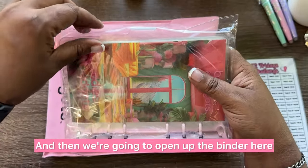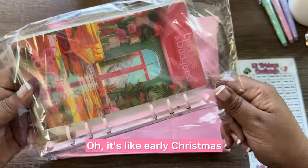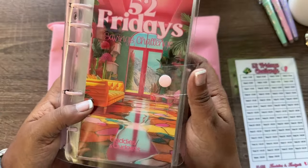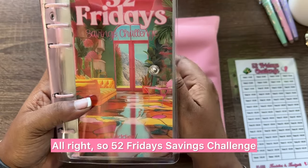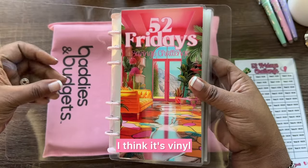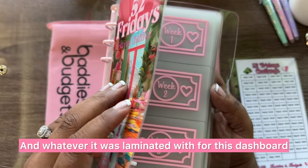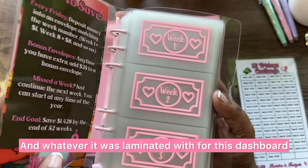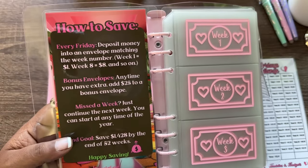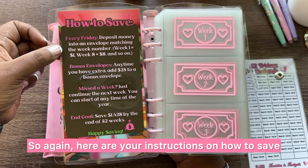Now we're going to open up the binder — it's like early Christmas! The 52 Fridays Savings Challenge binder feels like it's made of vinyl, and it feels really good. Whatever it was laminated with for the dashboard and tracker is really solid construction. I am very pleased with my order.